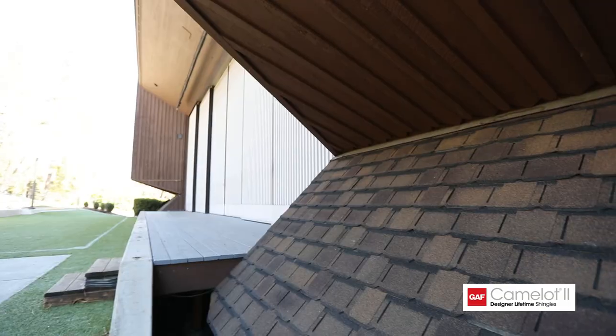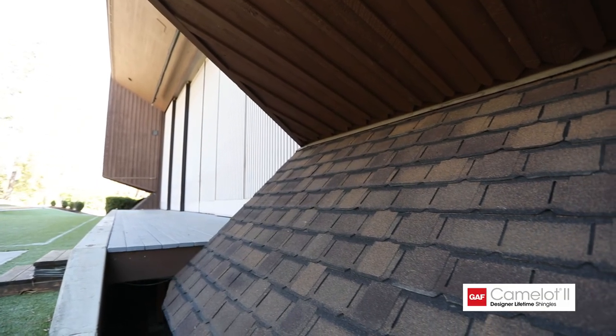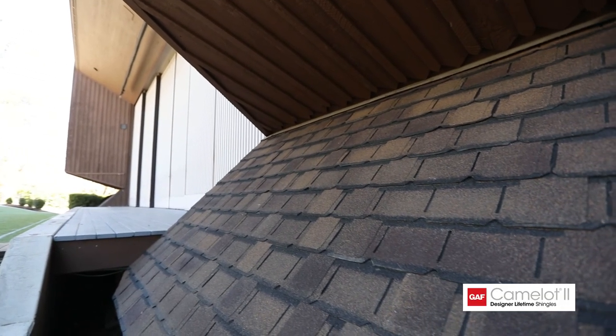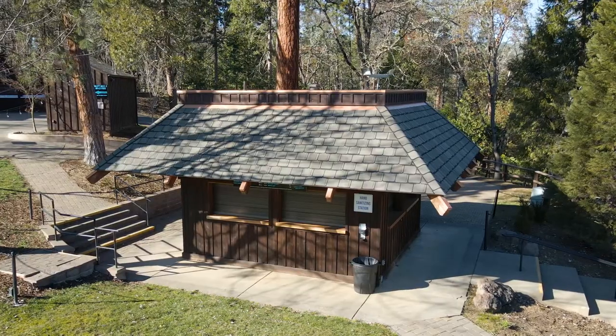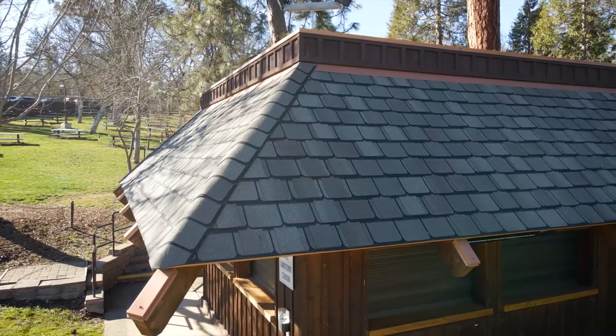We have installed this GAF Camelot 2 shingle. It's really designed to look like slate, but in the right applications it could actually have a wood shingle look to it as well. That's what the BRIT organization wanted — to maintain that wood shingle look they had previously, but with a longer-lasting product. They had it installed on some of the other buildings around the BRIT properties already.